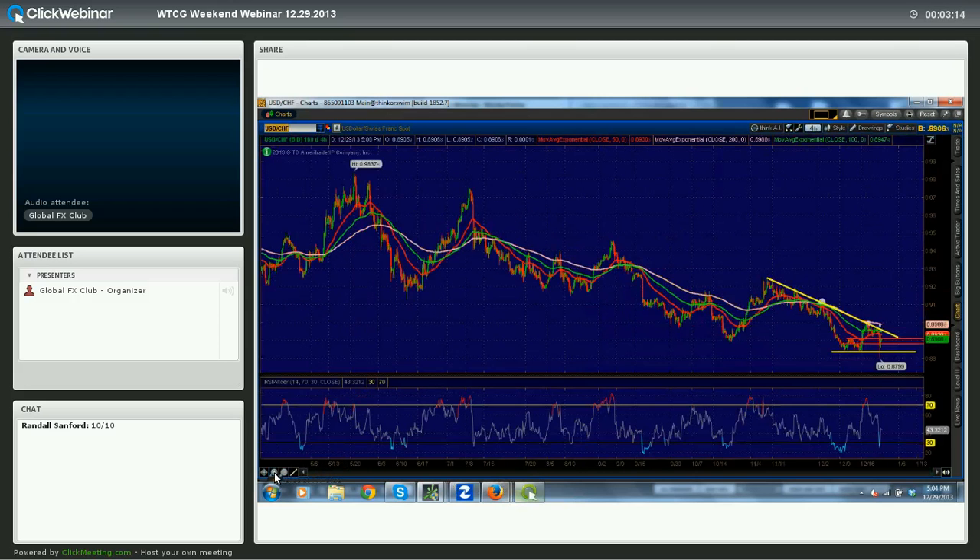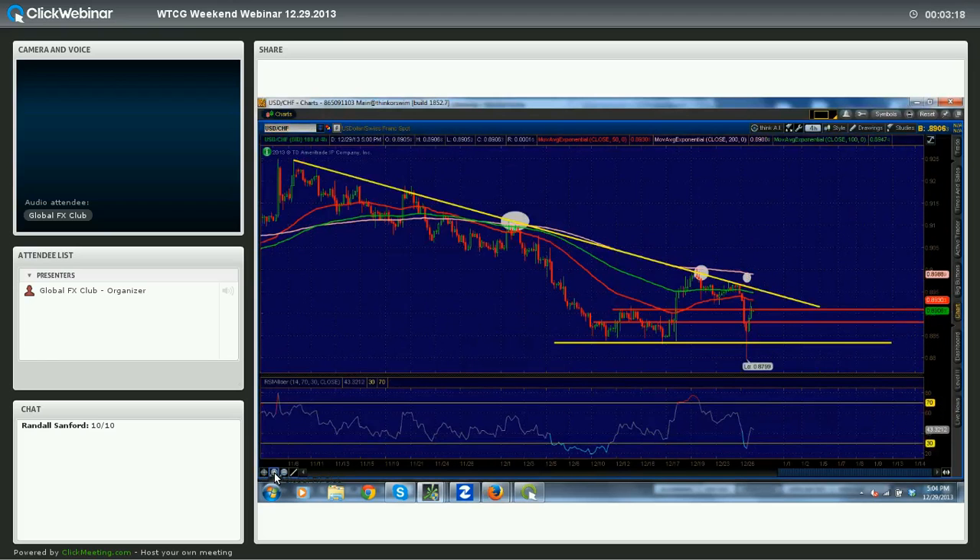Dollar-Swiss is one of the clearer pairs out there right now. I am currently neutral on Dollar-Swiss, but I very much would like to buy it. In order to buy it, I need a four-hour close above $89.50. If I get that, I will be looking to enter long, remembering that $89.90 is the 200-period EMA, which has been fairly significant of late. I'm going to play this trendline break at $89.50 should we see it sometime this week.